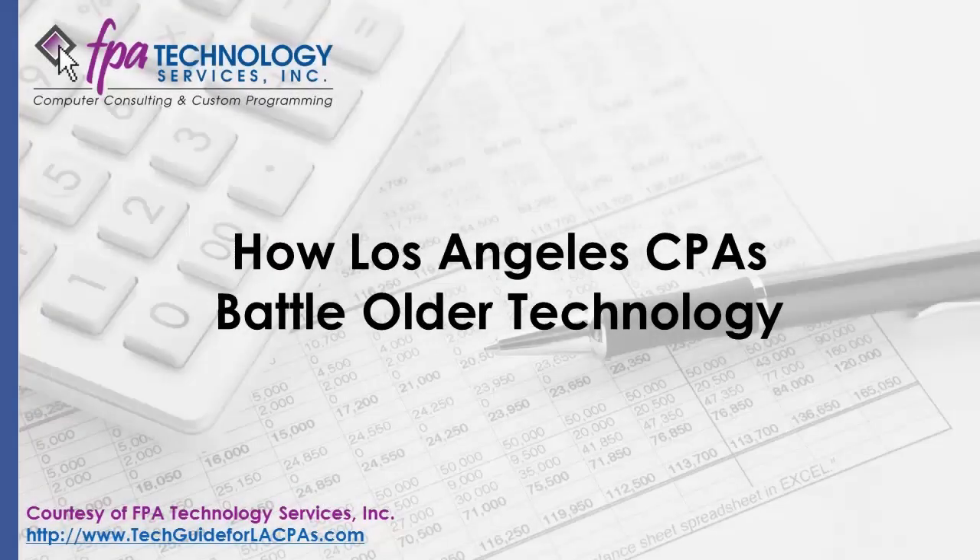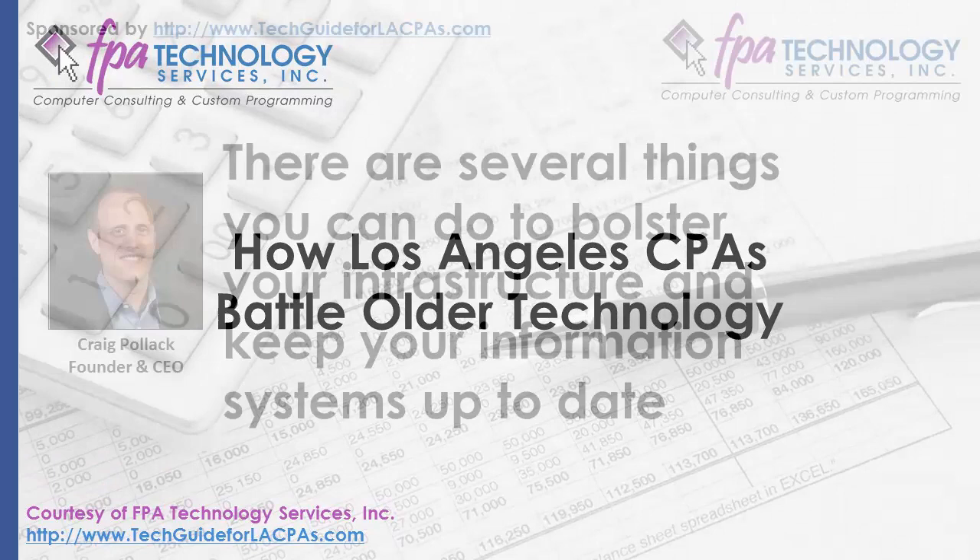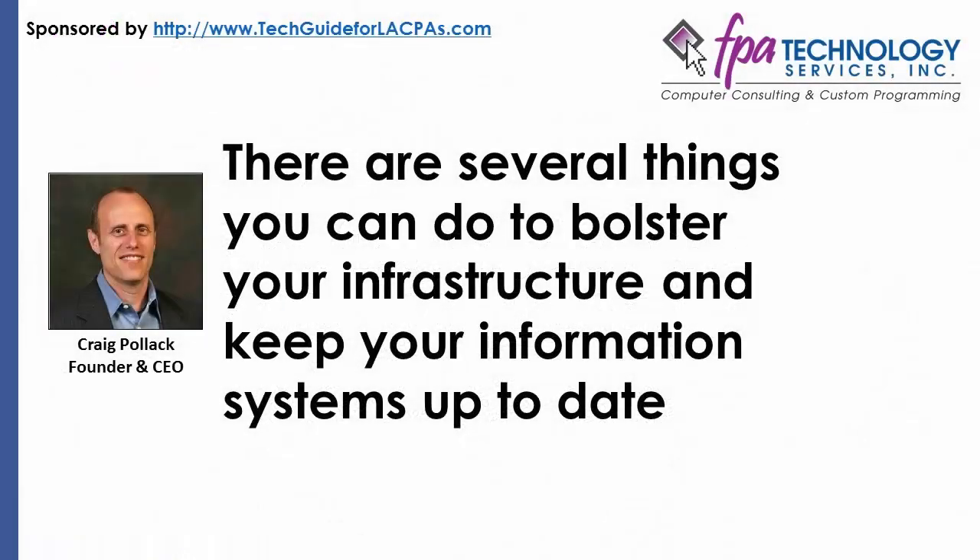How Los Angeles CPAs Battle Older Technology — courtesy of FPA Technology Services' guide, 12 Ways for CPA Firms in LA to Utilize Technology More Efficiently. Older or outdated technology can be a critical threat to any business. Many Los Angeles CPA firms have taken several measures to protect themselves from problems caused by older technology. Firms start by identifying the problem areas in their business or hiring an IT consultant to guide them through this process. There are several things you can do to bolster your infrastructure and keep your information systems up to date.